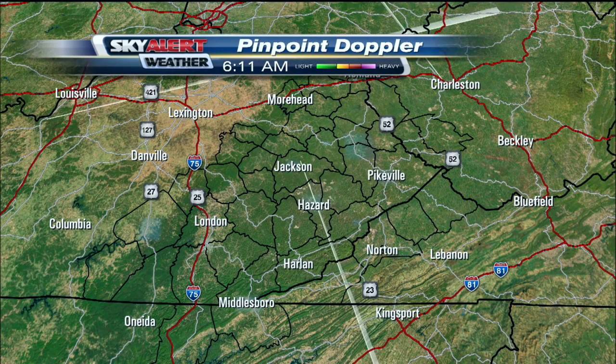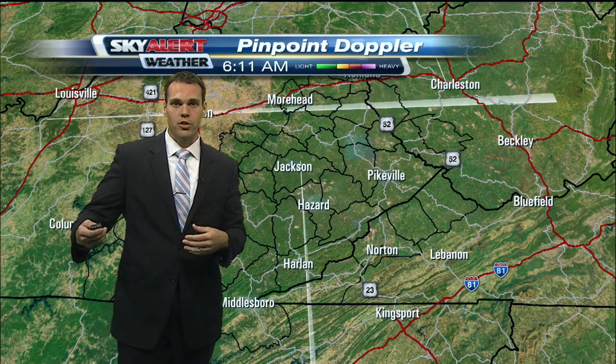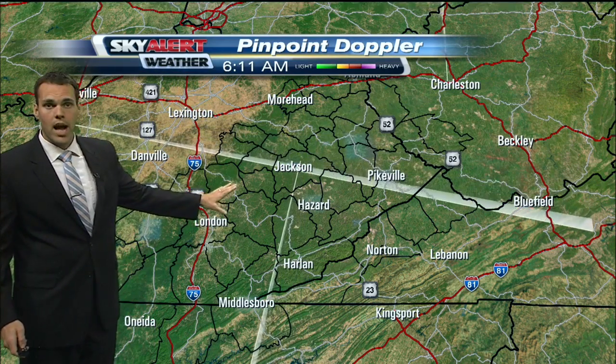As we head towards late October or so, we'll eventually get closer to that peak time for the fall colors to really start showing themselves. We'll talk a little bit more about that in a couple minutes. Right now, though, live pinpoint Doppler.